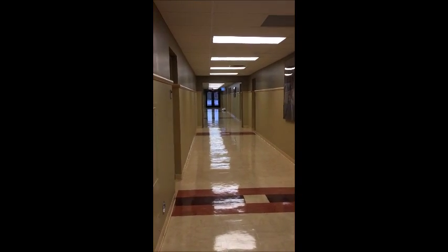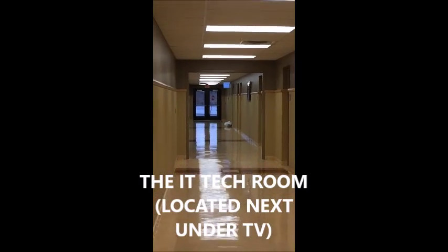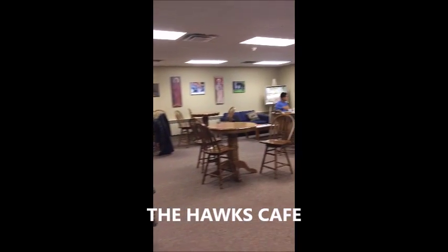If you need any help, the IT staff will be sure to help you in any way they can with technology problems. The Hawks Cafe is another area where students can work on homework or other assignments and grab something to eat for a very cheap price. Just before you leave Boga Hall, you'll find St. Clair Chapel.